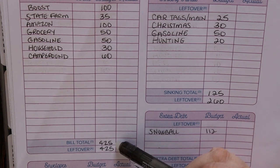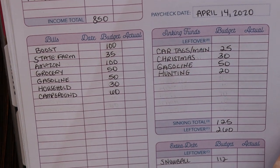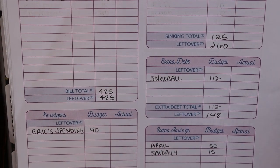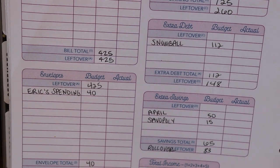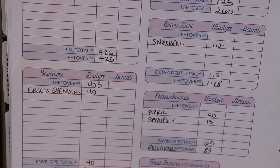So if we take that $425 bill total and subtract it from our income total of $850, that leaves us with $425 left to take to our next category, which is our cash envelopes. If you've been watching my budget videos for the last couple of weeks, you know that we're not really doing cash envelopes because we're not really spending a whole lot. We're not going anywhere, so we don't really need cash.